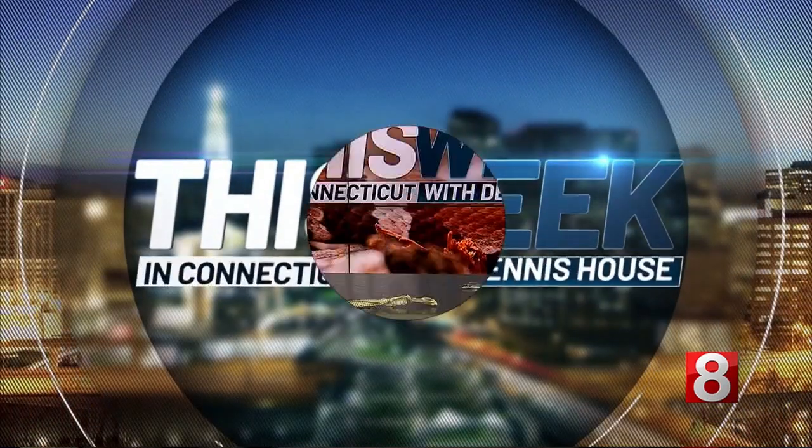Spring means snakes are coming out of their winter hibernation here in Connecticut. While the majority are harmless, there are some venomous ones out there, as a local dog just learned. For some info, we turn to herpetologist Sarah Horwitz. Thank you so much for being with us here today. Thank you for having me.